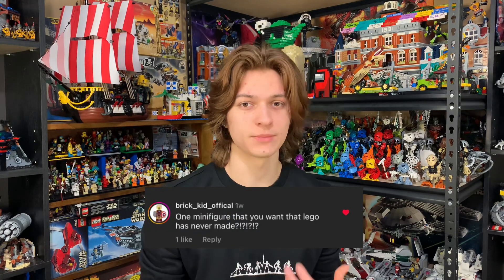Brickkid Official essentially asks what is a minifigure I would like Lego to make? I want a Moon Knight minifigure so bad, and I'm really hoping with the rumored Series 2 Marvel series that we get a Moon Knight or at least a Mr. Knight — some sort of Moon Knight representation would be awesome. Another cool minifigure I'd like to see: a new Phase 2 Captain Rex would be really cool, because unpopular opinion — I don't think the Clone Wars Phase 2 Captain Rex looks all that good. I said it. Flame me in the comments. It's not a bad figure, it's just... it's all right.